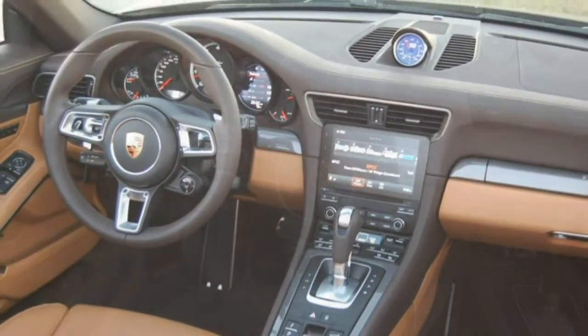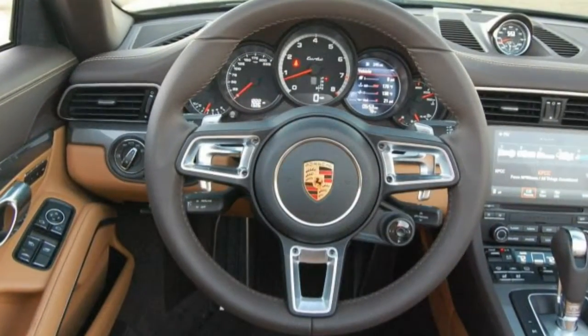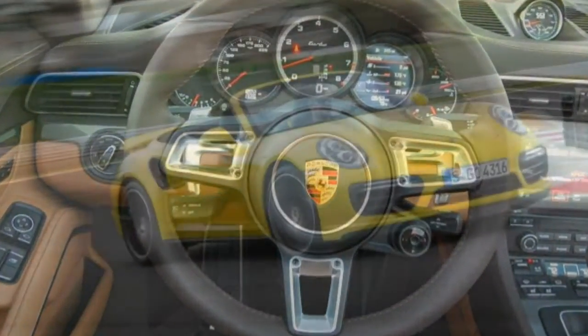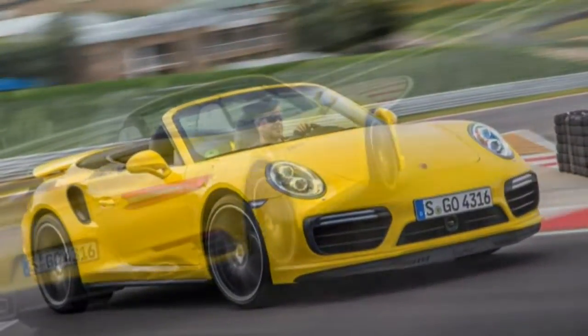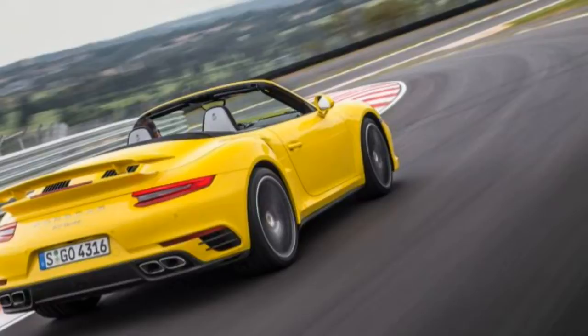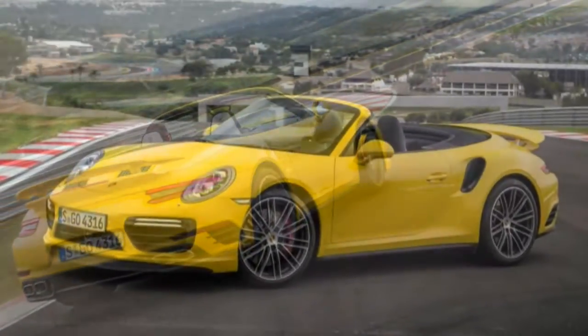That is to say it's an even higher dosage of adrenaline in a car that is no longer the shock-boosted, pinwheeling handful it used to be, but rather an executive express designed to cross continents, or at least Palm Beach, as quickly and comfortably as possible.